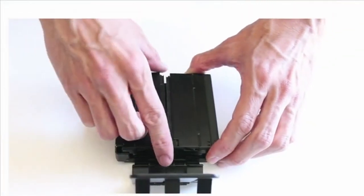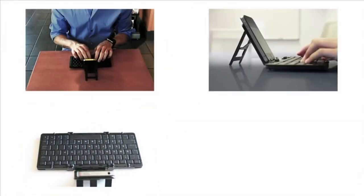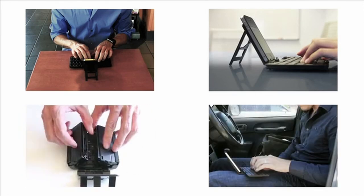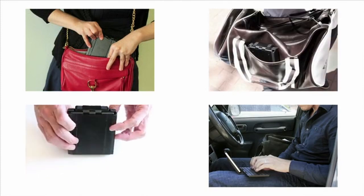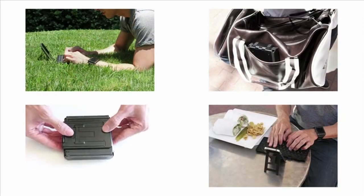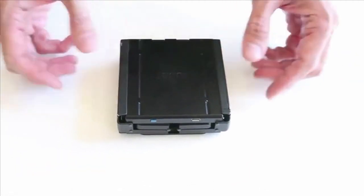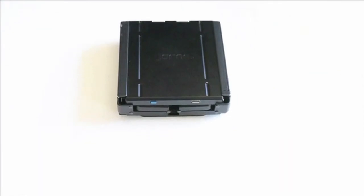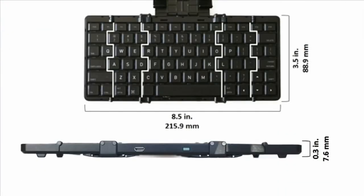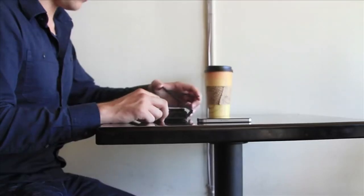You can use Giorno everywhere — sit down at a café and get real work done, take notes in a meeting, respond to emails from your car, or use it at lunch, the park, or the airport. Giorno is compact enough to fit in a purse, gym bag, or any of your pockets. When folded, it measures a compact 3.5 inches square and just 1 inch thick; unfolded, it is 8.5 inches wide. The rechargeable lithium-ion battery lasts up to one month on a charge.